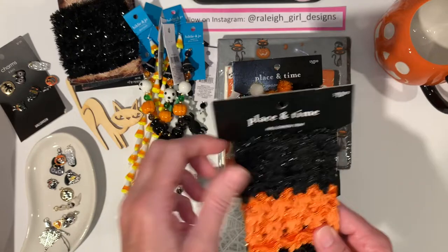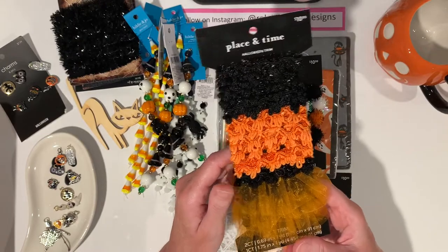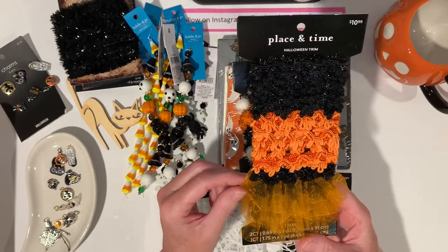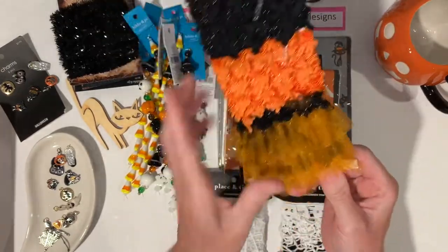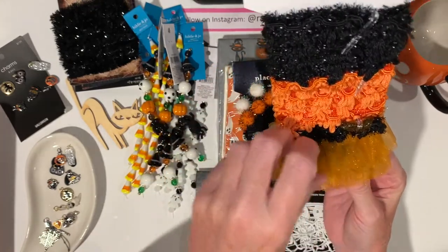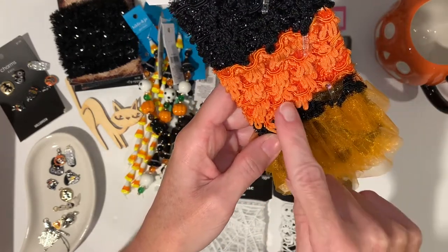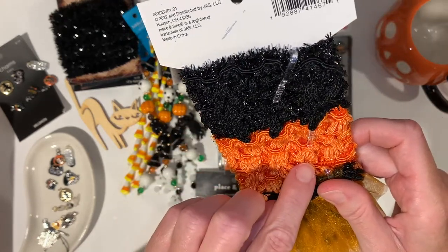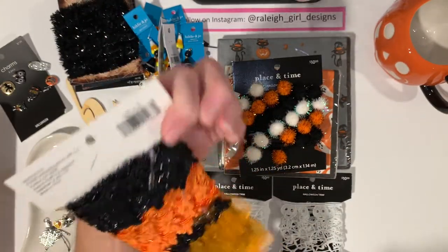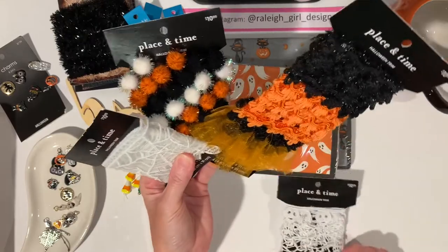They're all $10.99 originally but I don't think I paid more than about $6.50 a piece. This one is almost like a tutu-looking trim with iridescent orange. This one has orange tinsel and you can see it pretty well online. Then this one has black tinsel sewn into it - so cool. I think I'm good on trim.